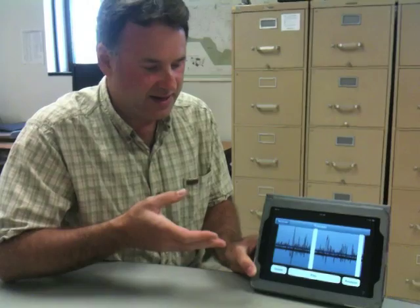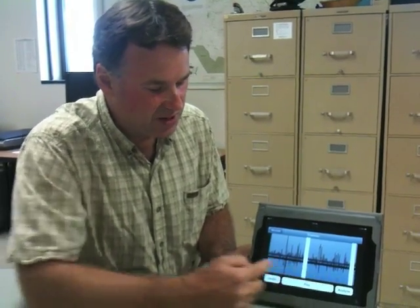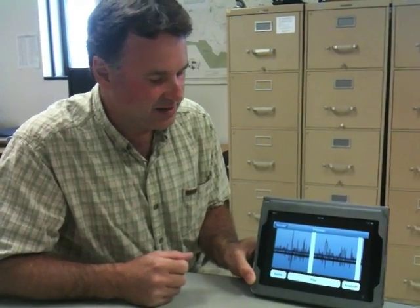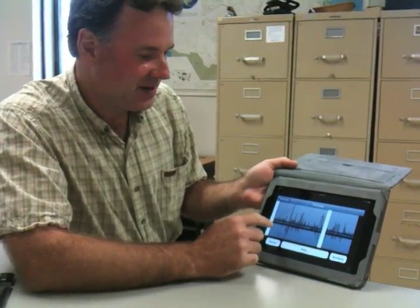It functions just as an interface, first to record the song or call of the bird, then it actually graphically displays a waveform that represents the song itself.